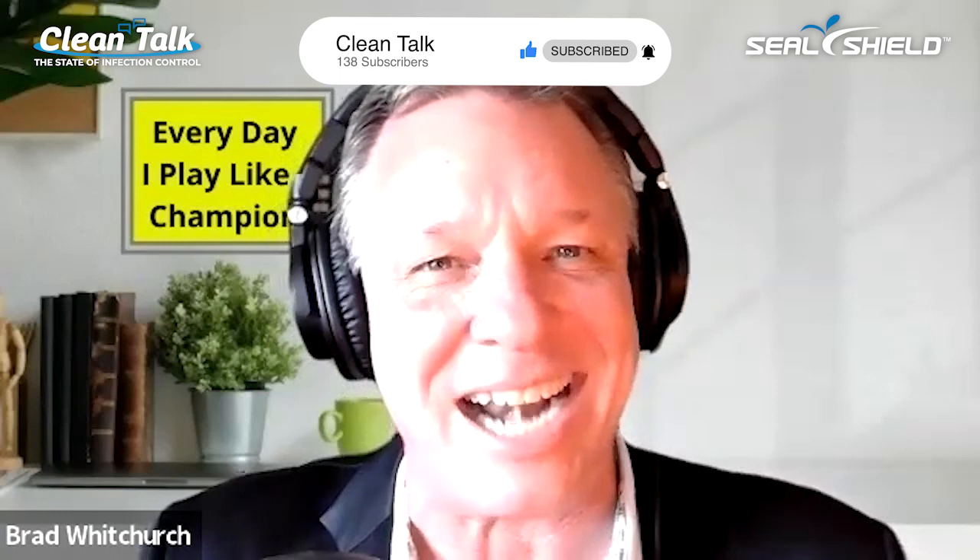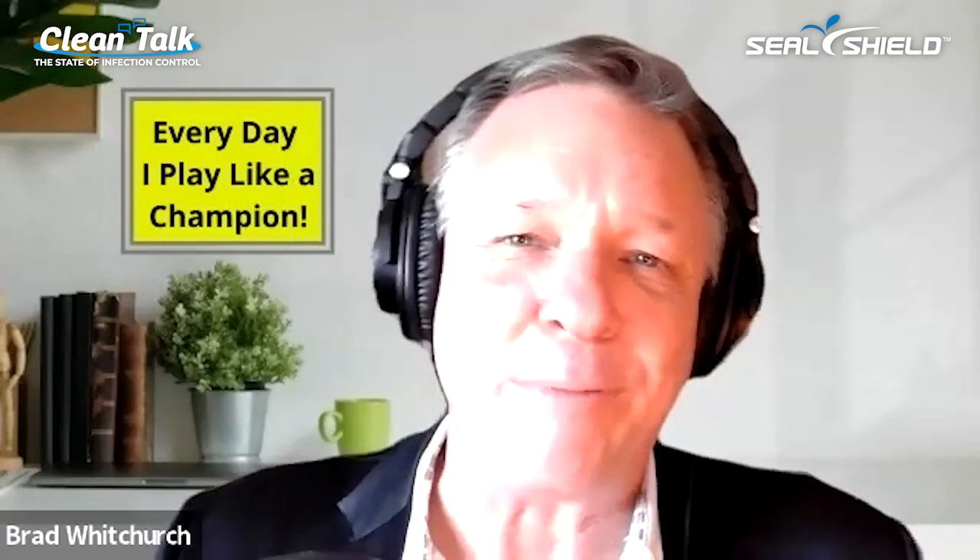Thank you, Brad. It's a pleasure to be here. Well, it's a pleasure to have you on our show. You know, if you've watched our show before, you know that we're big geeks for UV technology, so really excited to talk to you about the UVD robot product. But first off, Richard, why don't you tell our guests a little bit about yourself and why you're on Clean Talk today?